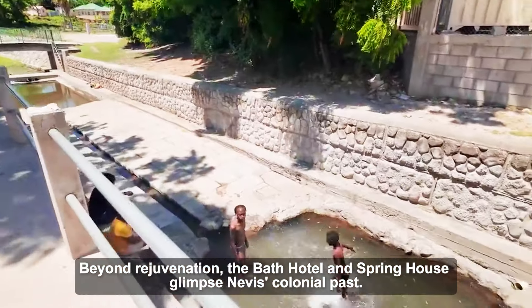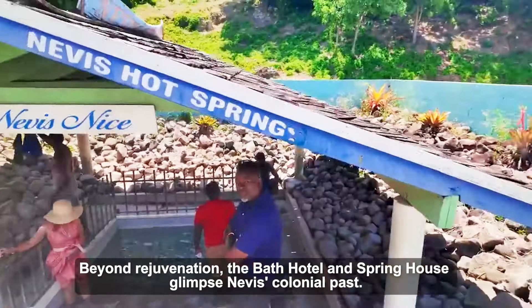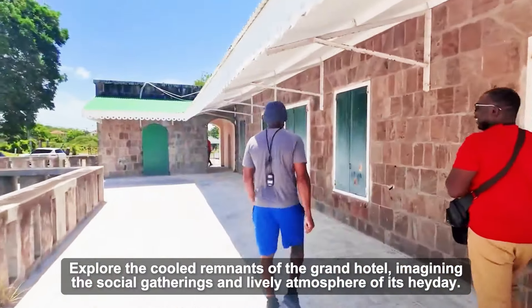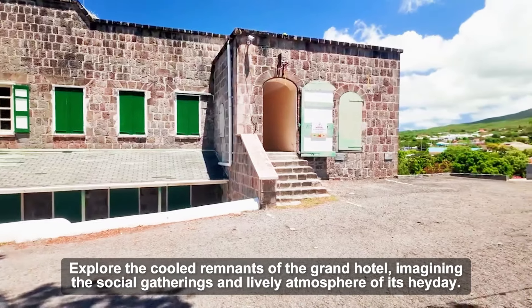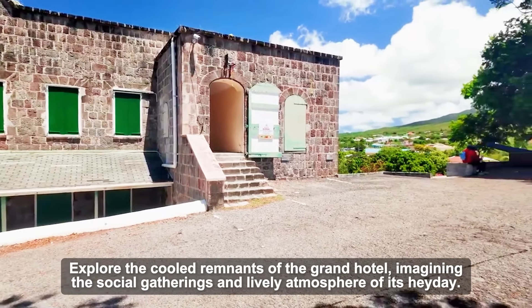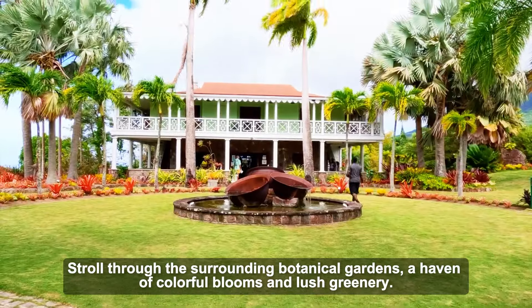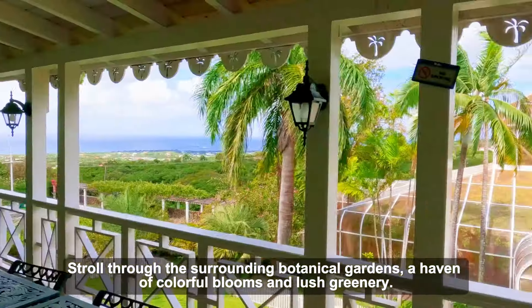Beyond rejuvenation, the Bath Hotel and Spring House offers a glimpse into Nevis's colonial past. Explore the remnants of the grand hotel, imagining the social gatherings and lively atmosphere of its heyday. Stroll through the surrounding botanical gardens, a haven of colorful blooms and lush greenery.